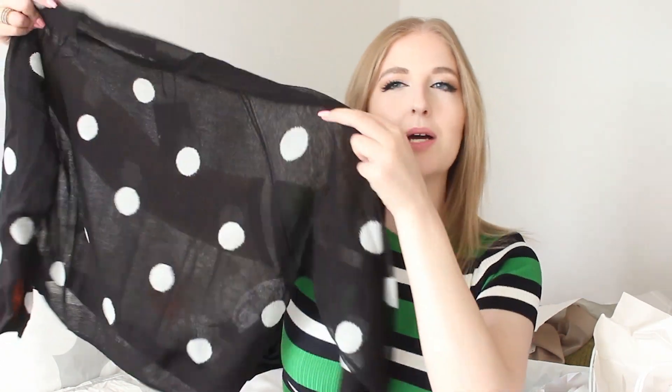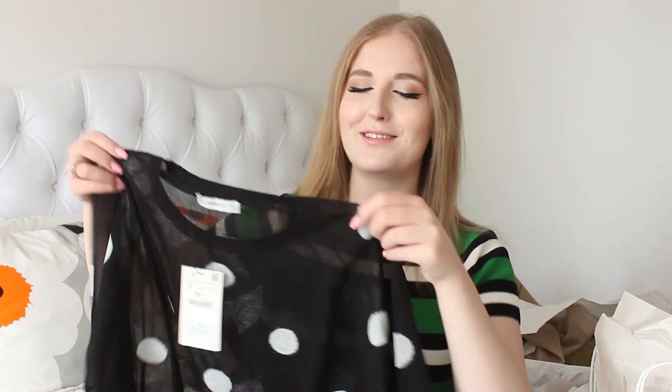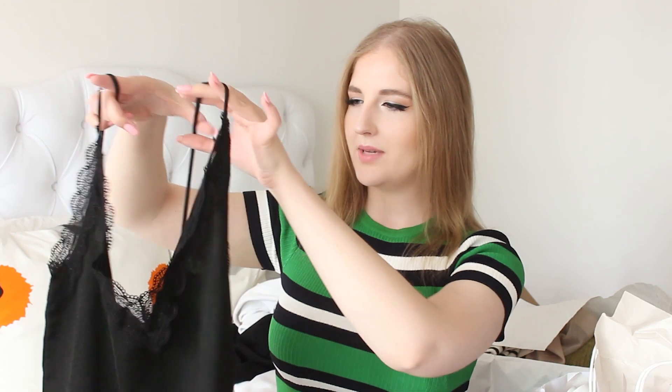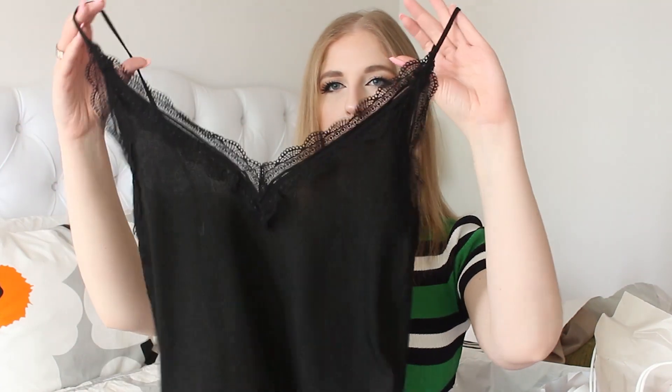Next is this little sheer sweater and it's polka dot — you can see my arm through it. I think this is so cute for the summer. If you have a black tank top underneath and then you put your hair in a bun and wear big black sunglasses — so chic and easy, you could just throw it on to grab a coffee. It's a little shorter than I expected, hitting right at the hip. I also got a lacy black tank top to maybe wear under those maxi dresses I showed you.